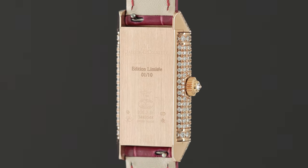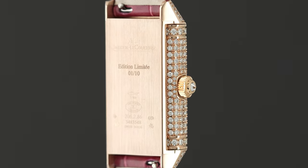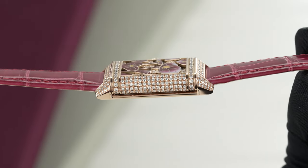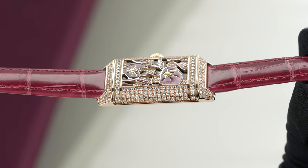Even though we're limited to only ten of these pieces, the enameling can never be duplicated and it can never be exactly the same. Each watch is truly going to be its own unique piece.